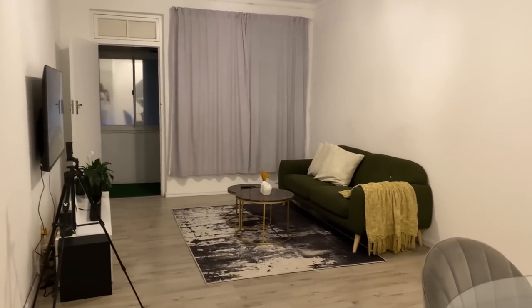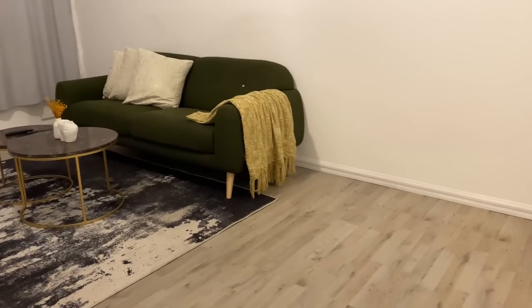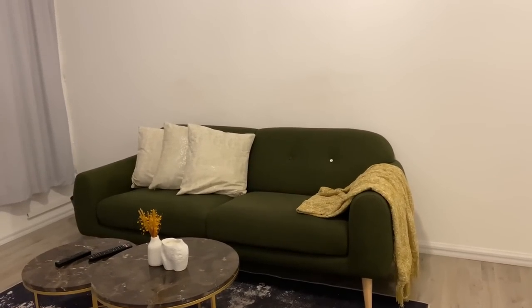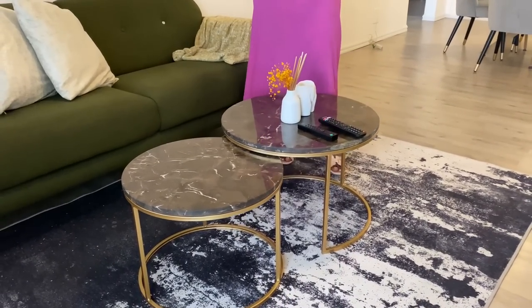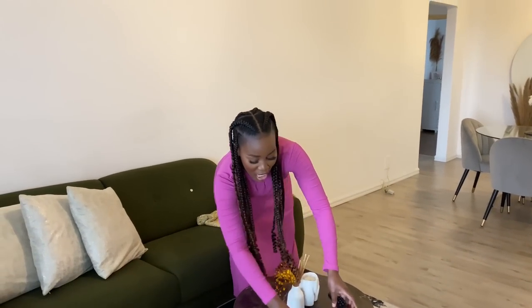I chose green to add a pop of color to the apartment. The scatter cushions are the same ones from the old apartment. The green matches well with the bureau. There are also two little side tables — I chose them because I didn't want to fill the space with too much furniture.